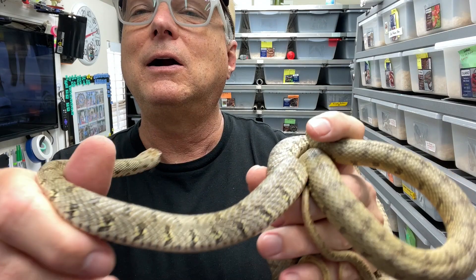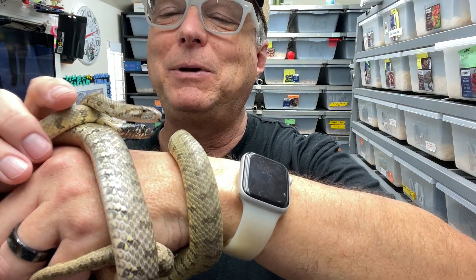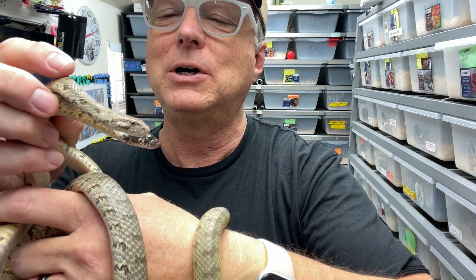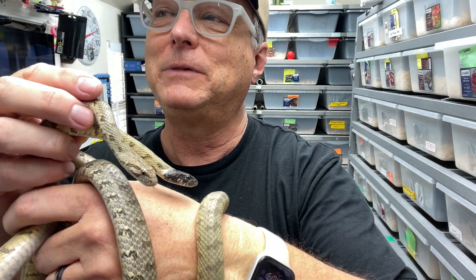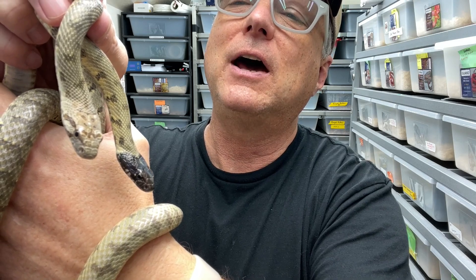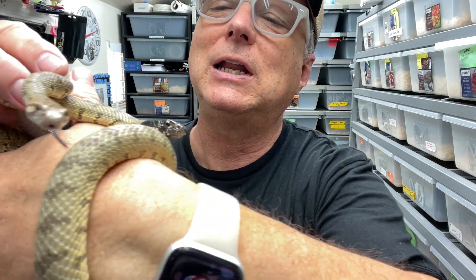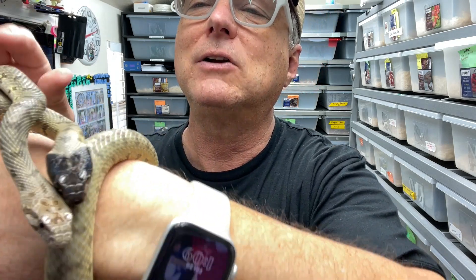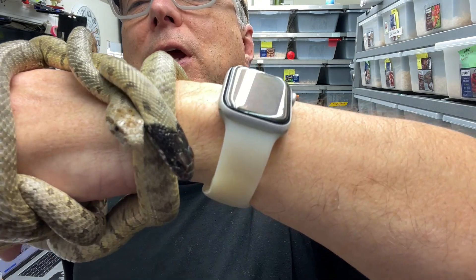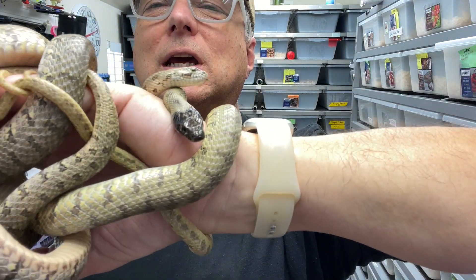They are huffers. They don't really hiss like Pituophis. They huff at you, sort of like indigos do, if you've ever experienced that. So instead of the classic hissing sound, they just kind of... They're a little bit skittish when you're getting them out of the tank, and they're certainly interested in exploring once they're out. But they don't musk and they don't bite.